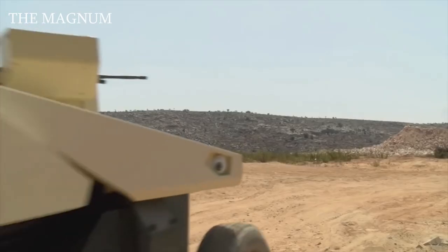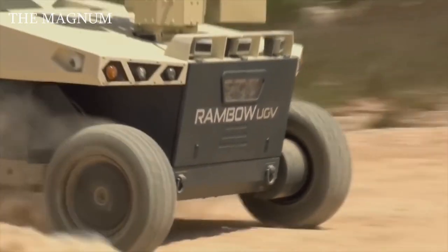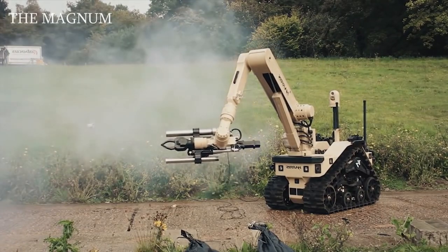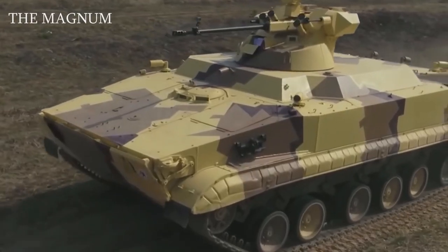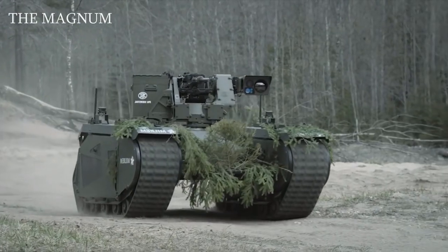Military robots are increasingly being created by various armies of the world to solve problems of varying complexity. They can destroy the enemy's manpower, demine territory, as well as perform other important tasks. And today, we have prepared for you a selection of the 10 best military robots in the world.